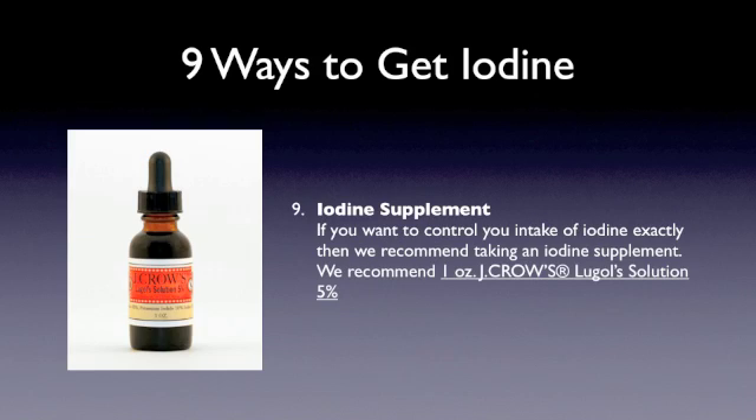The last way is to do an iodine supplement. Like with any supplement, this is very concentrated. This here is Lugol's 5%. It's so concentrated that the federal government actually regulates 5% iodine — it can only be sold in one-ounce quantities. If you want to buy two bottles, you have to place two separate orders; you cannot put two in your cart. J. Crow's Lugol's 5% is a great source of iodine with a very high iodine content. We recommend that you pick up a bottle of this or the 2%, which is just a diluted version.